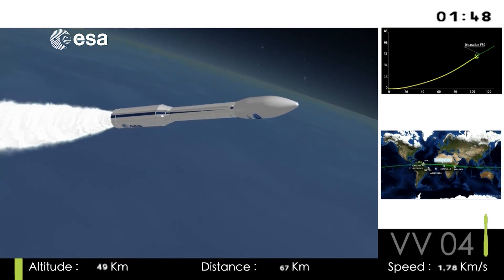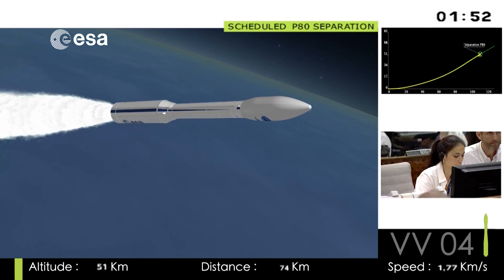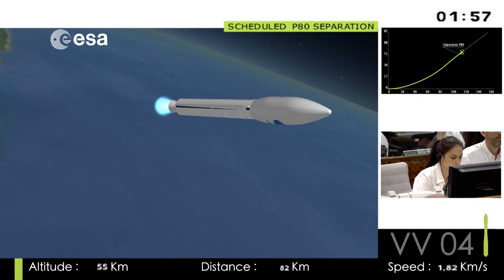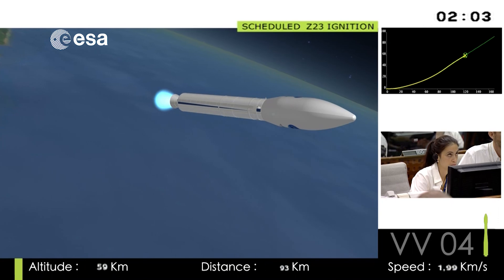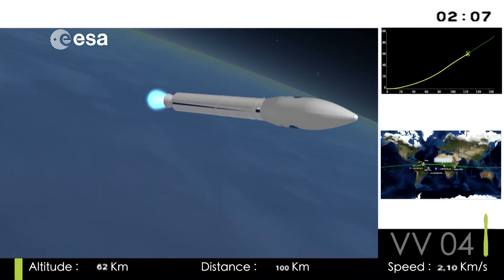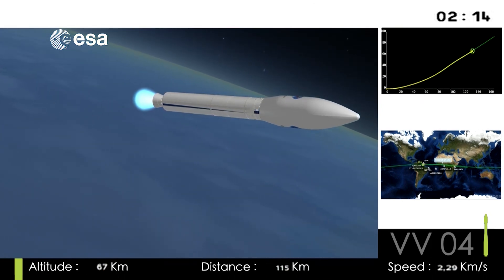Coming up on separation of the first stage in just about three seconds — you'll see that on the animation on the cartoon. There, the DDO has called out, right on time at 53 kilometers up, and at a minute and 53 seconds, you see the ignition of the second stage. You can see on the bottom of the screen the altitude: 62 kilometers, and our speed on the right, just over 2 kilometers per second.